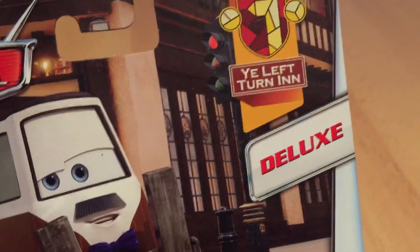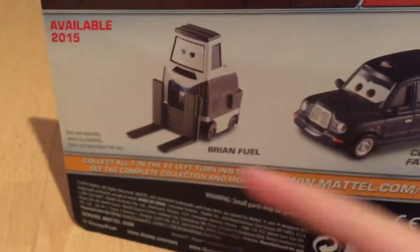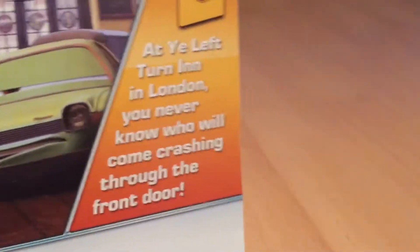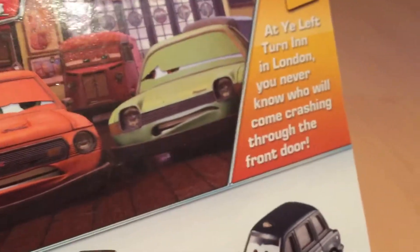Hello picture fans! Today we're doing a review on Brian Fuel. He's from the Left Turn collection - that's his car. He is a deluxe. Available 2015, Brian Fuel and Chauncey Fares. Here you have the Left Turn collection in London - you will never know who will come crash into the door, as grandma comes crashing into the front door.